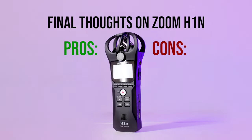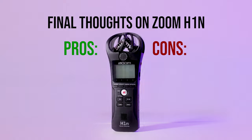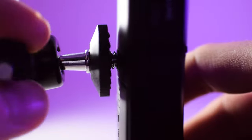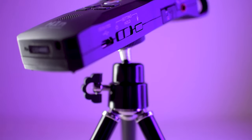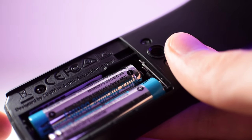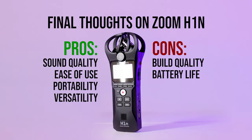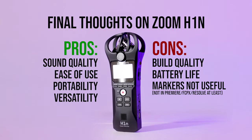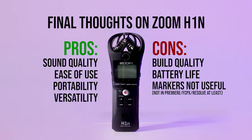Some general pros and cons about the H1N: I enjoy the quality of the sound and how easy it is to use and carry around. The build quality I'm unsure about — it's made of plastic that feels pretty cheap, so I'm being careful not to drop it. The AAA batteries seem to run out relatively quickly; after over a month the batteries ran out after about 8 hours of recording. Another con is that you can't bring markers into your editing software unless you have something like Adobe Audition. I hope this was helpful if you're considering buying this recorder or getting into audio in general.